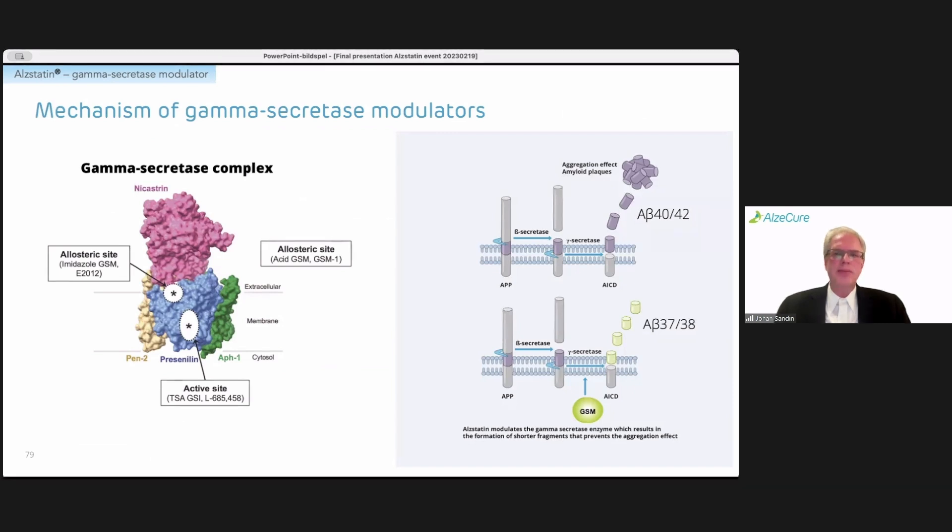The gamma-secretase modulator, like Alstatin, targets the gamma-secretase and modulates the cleavage pattern. So instead of forming the longer forms — the 40 to 42 amino acid long A-beta peptides — it instead forms increased amounts of the shorter fragments, the 37 and 38 amino acid long peptides. Essentially it changes the ratio between the long aggregation-prone and toxic forms towards the shorter forms, which have shown added beneficial effects.